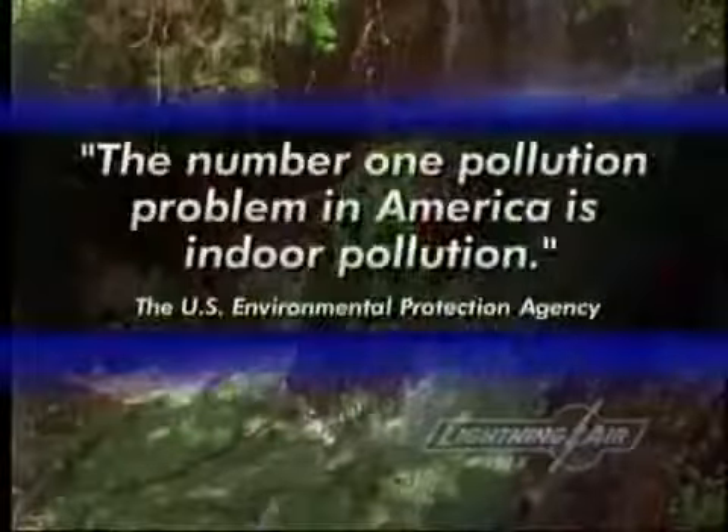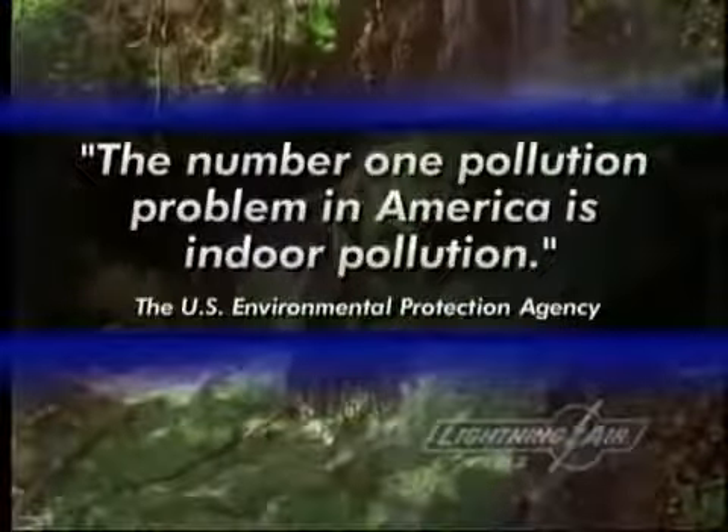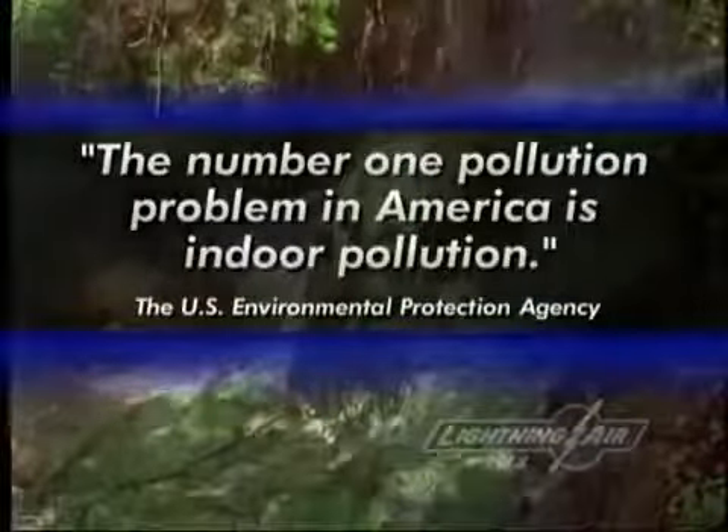Lightning strikes, thunder crashes, and the rains fall. As the storm subsides, the air smells clean and fresh with activated oxygen. Striving to protect the purity of nature, we overlook one very important fact: the number one pollution problem in America is indoor pollution. Today, buildings are constructed and insulated so tightly that odors and pollutants become trapped inside, leaving the benefits of nature's purifying ions and activated oxygen outside.